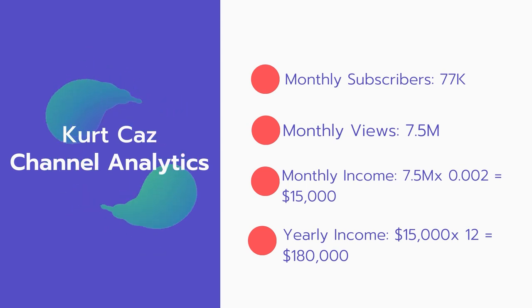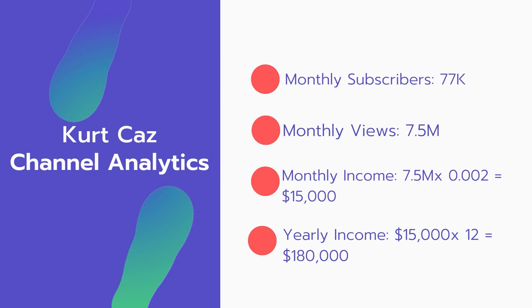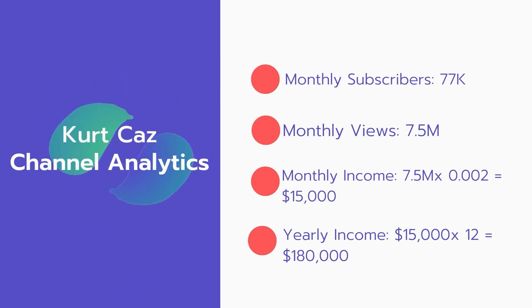And now for the income. The monthly income will be 7.5 million views multiplied by 0.002, which equals $15,000 every month. And for the yearly income, $15,000 multiplied by 12 equals $180,000.